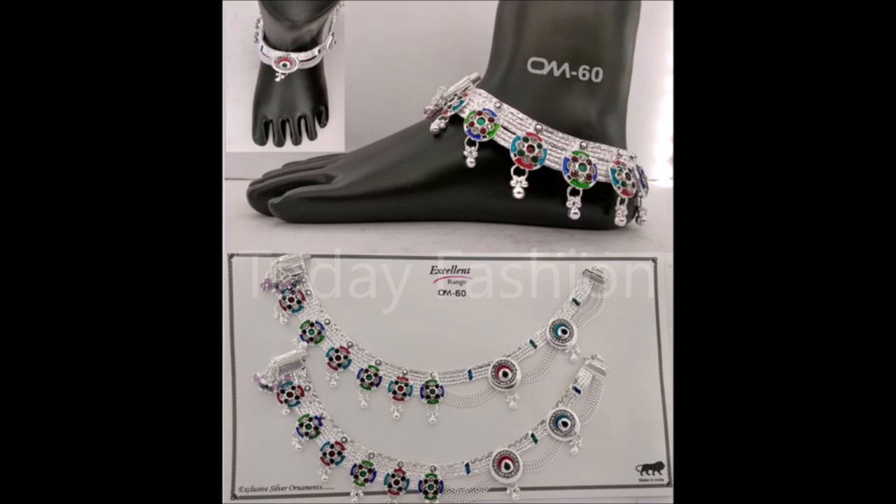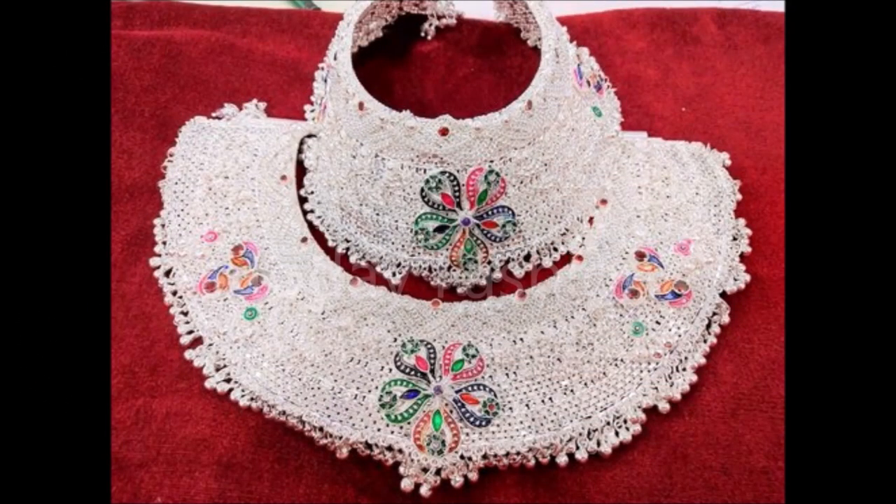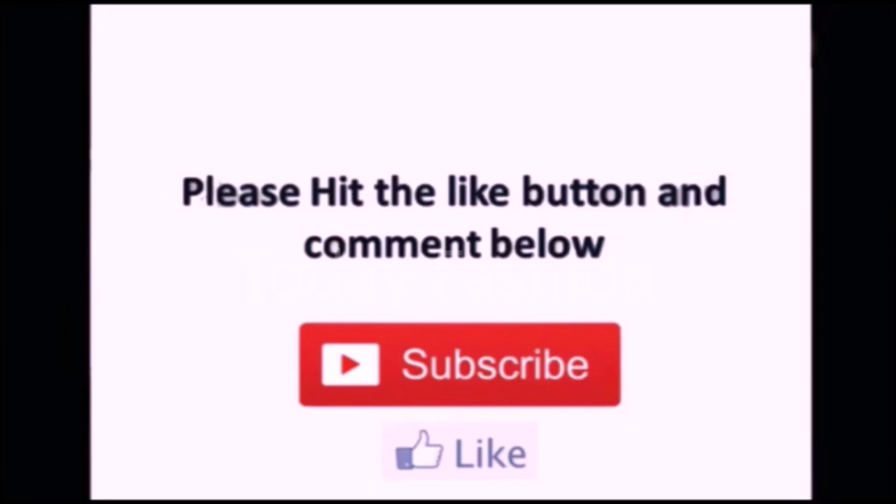Friends, these are some of the trending designs — you can wear these designs for all types of occasions: festivals, parties, weddings, or daily wear. Some of the designs you can choose from this video. You can also share this video with all the people around you. If you like this beautiful video, please like, share, and subscribe. Thanks for watching!